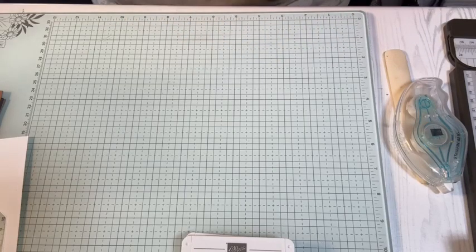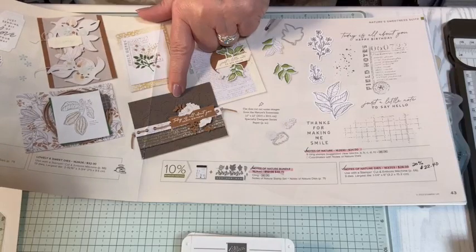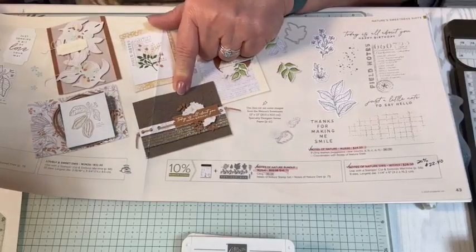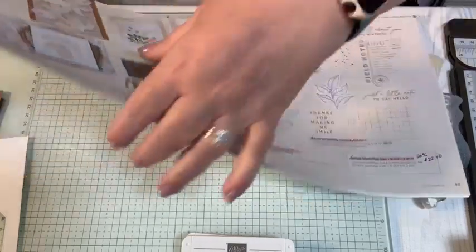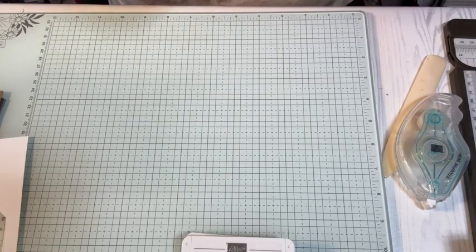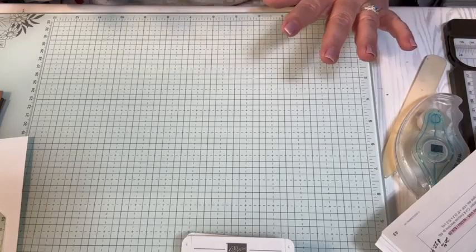This is actually on page 42 of the mini catalog — that's the card we're going to make. I am actually casing it exactly. For those of you who don't know what CASE means — C-A-S-E — it stands for Copy And Share Everything. So if you're wondering, oh, I can't copy Arlena's card, she designed it, I can't copy it — oh, heck yeah, girlfriend, you can definitely copy it. No problems whatsoever.